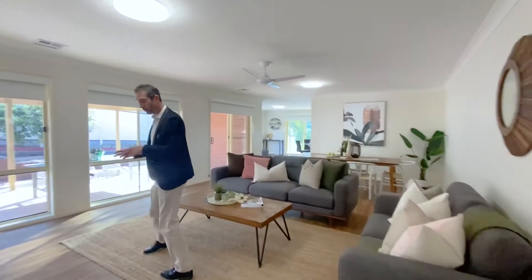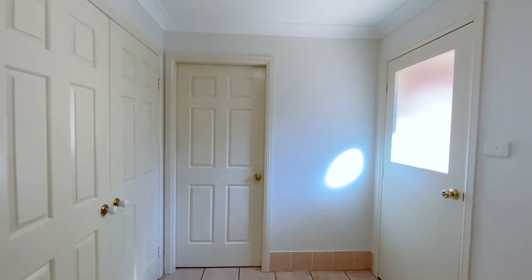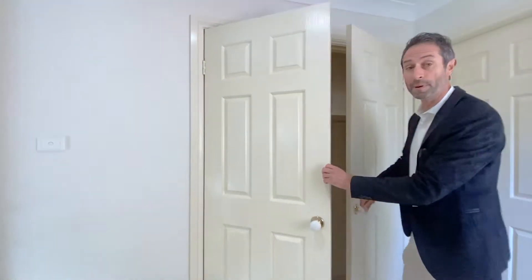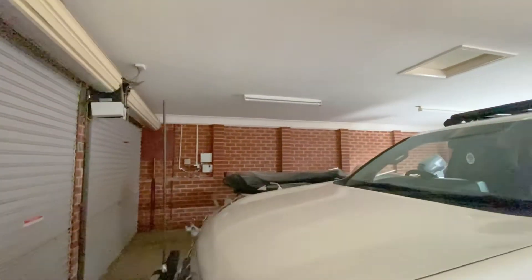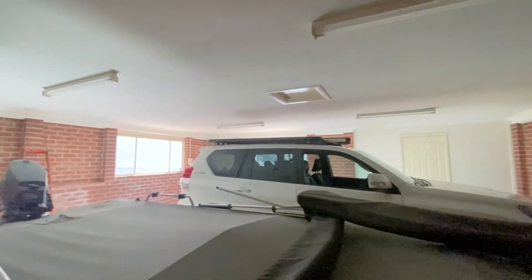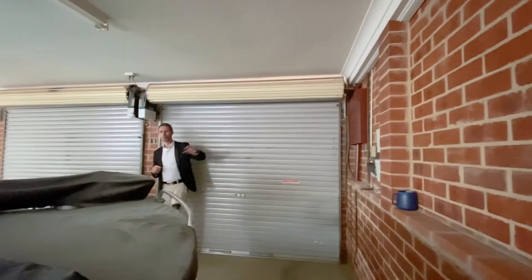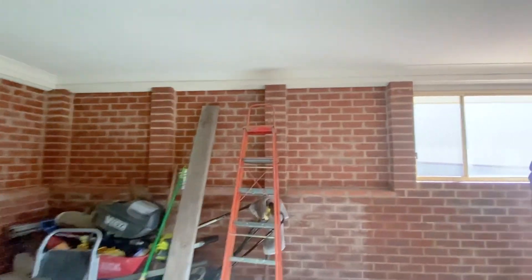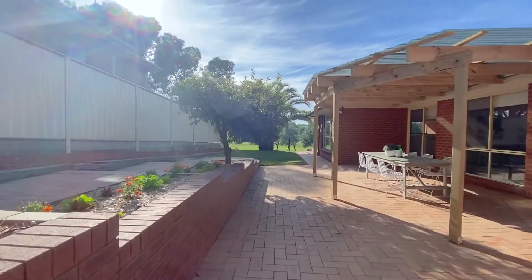The laundry is massive with an external door right near the clothesline, a corner tub, internal access, and plenty of storage. It doubles as a mud room — you can come straight in from the garage and the kids can take off shoes and coats before entering the main house. The garage itself is over 65 square meters, substantially bigger than a standard 36 square meter garage — essentially the size of three garages — with NBN connection in the corner and room for a workbench, kids' bikes, kayaks, and more.